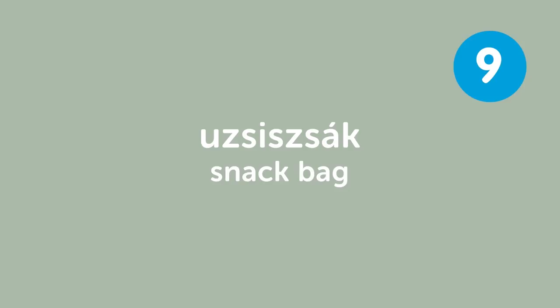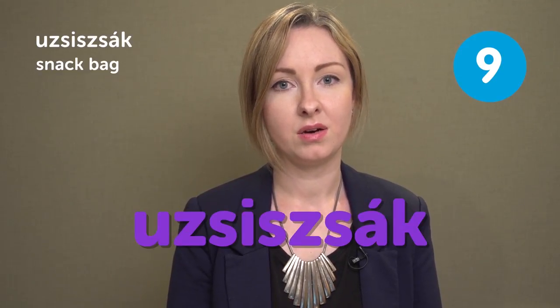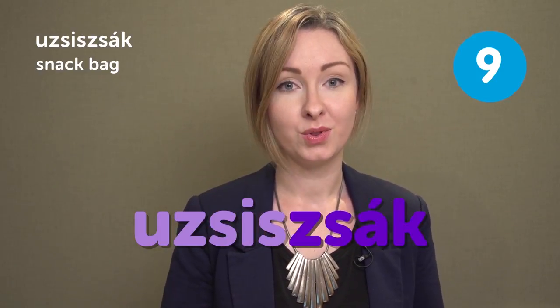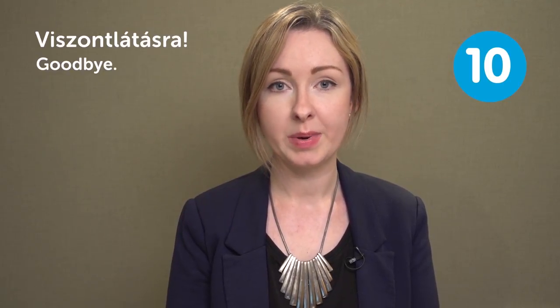Uzsisszsák means 'Snack bag.' Bepakoltad az uzsisszsákodat? — Did you pack your snack bag? This word is difficult because three consonants come together in the middle of it, making it hard to determine where one part ends and the next begins: 'uzsisszs' followed by 'zsák,' altogether 'uzsisszsák.' Viszontlátásra means 'Goodbye.' This can be difficult because N, T, and L consonants come together. Practice slowly first — 'Viszontlátásra' — and when confident, say it faster.